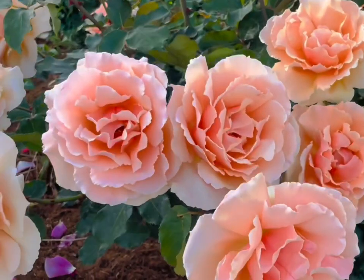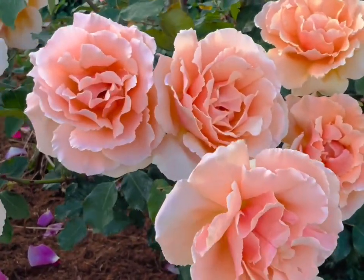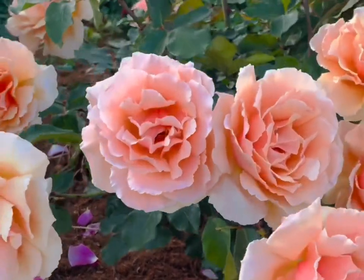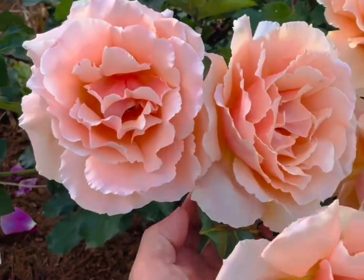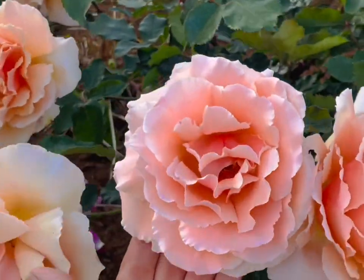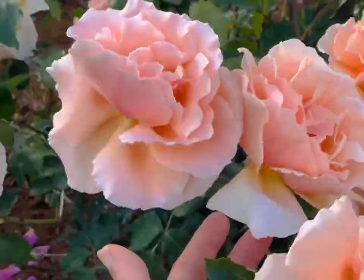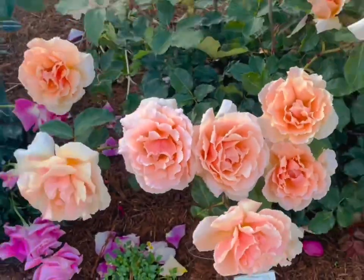A lot of Fragrant Cloud's parents do very well for me, and it also has a very good fragrance — not quite as strong as Fragrant Cloud, but still an excellent fragrance. I want to show you the size of the bloom; Just Joey's blooms are like five or six inches across.